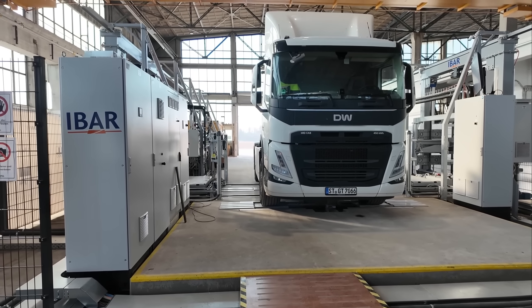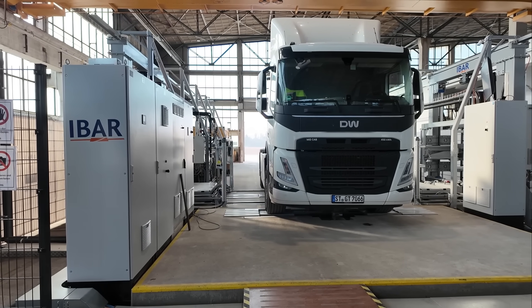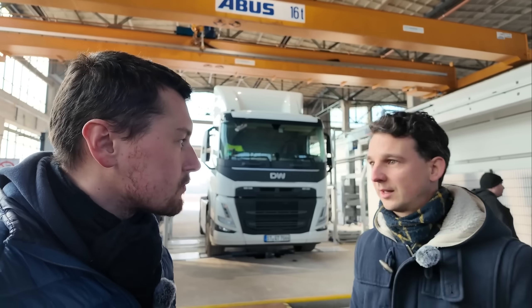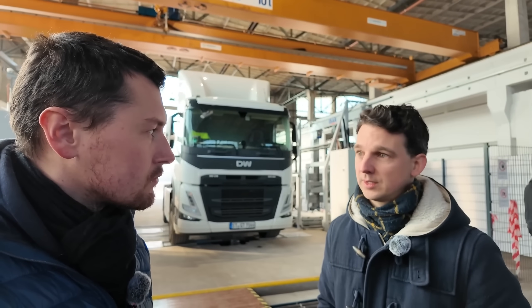The big advantage is that this does not require a strong grid connection, which means it's cheaper and can be set up more quickly. Just one of the charging stations used with a regular truck has the same grid connection as this entire setup. With this system and the current grid connection, we could serve up to 20 trucks if we expand the battery rack a bit.